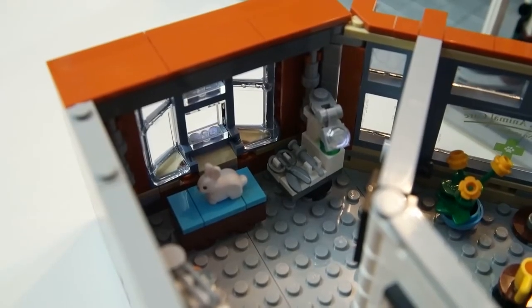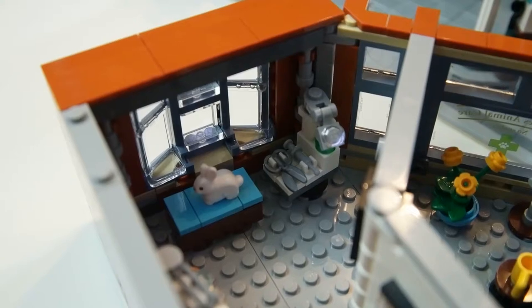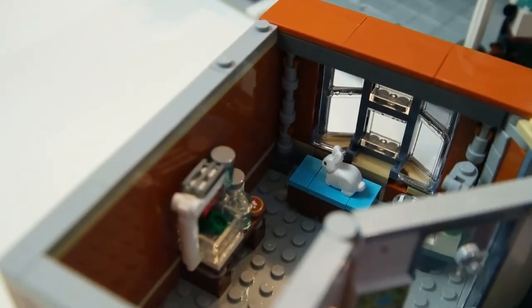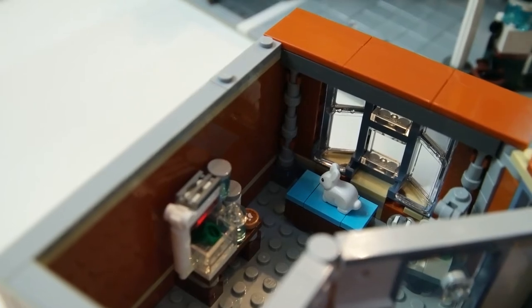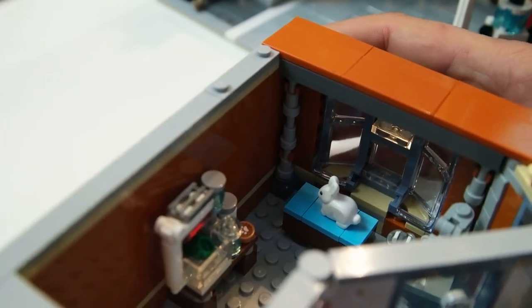Looks like there's a bunny waiting to be examined on the table right here in front of the window — he's got a nice view while he's waiting. Over here it looks like an incubator for a frog who happens to be upside down for some reason. And I see what looks like a paw print cookie on the table — maybe if they're good, they get treats.